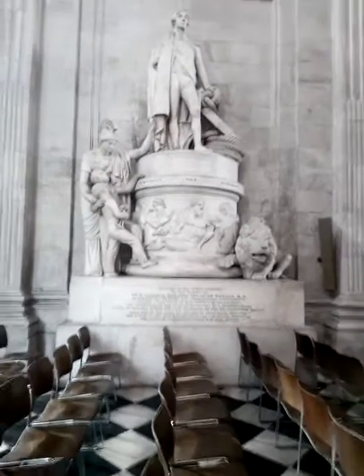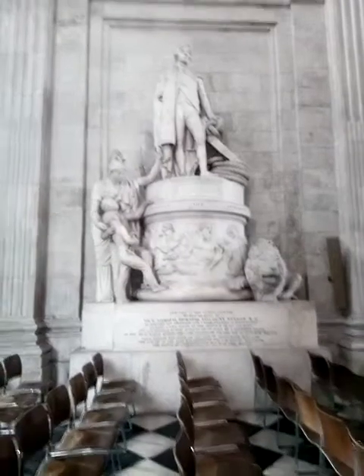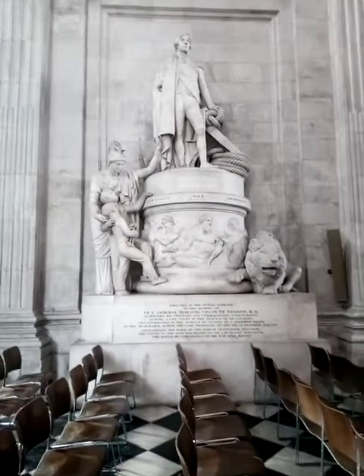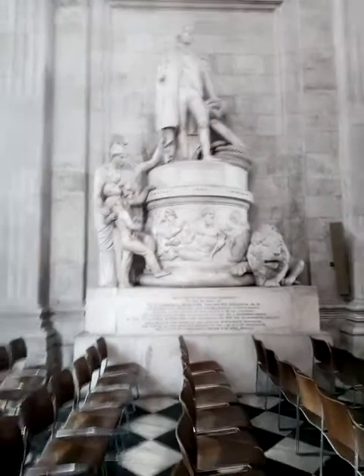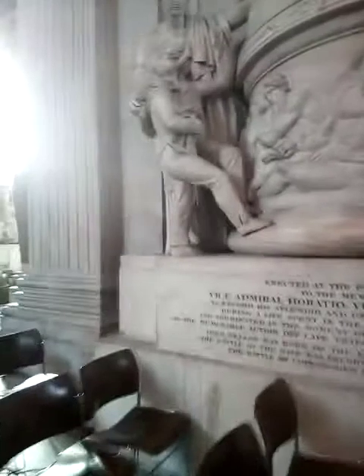Good afternoon ladies and gentlemen, we are back at St Paul's, here to finish off the things I wasn't able to do the other day — ran out of time. We are at the memorial stone of the great and very famous Admiral Nelson, Horatio Nelson, victor of the Battle of Trafalgar and killed on that day.